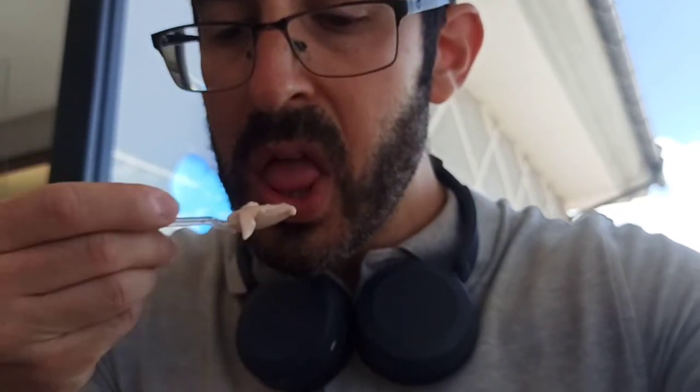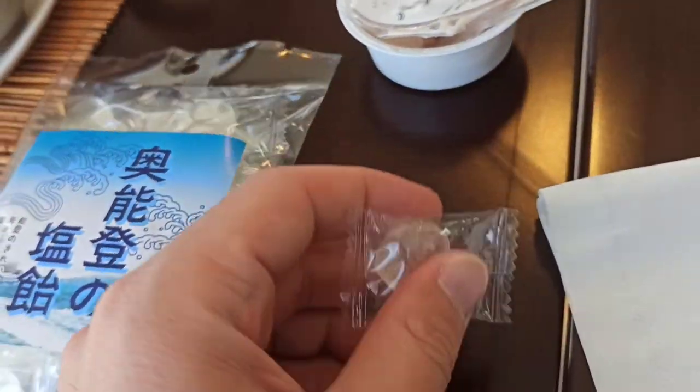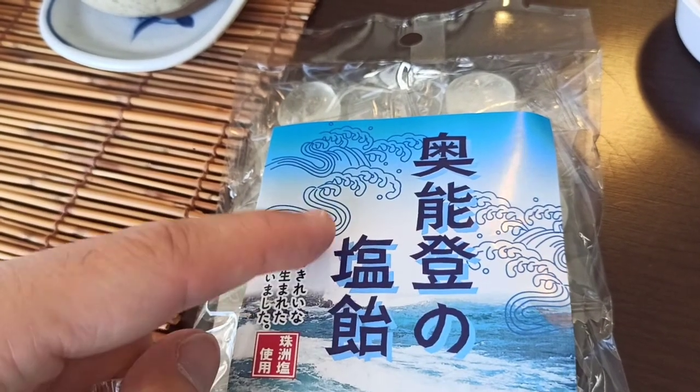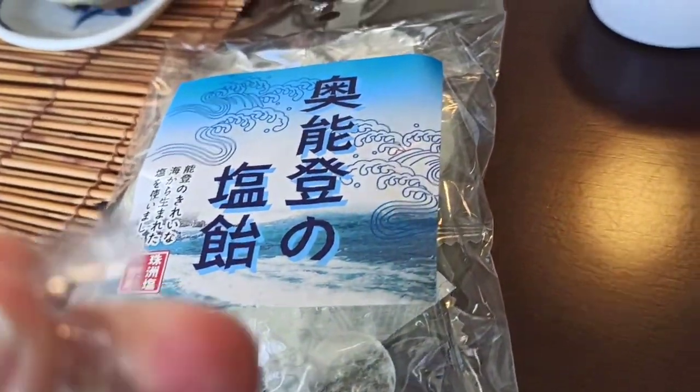Going for another bite — actually it's pretty good. The last thing to try for now is this: oku noto no shiwame, from the inner Noto Peninsula. It's a salt sucking candy. And ripping this open — for something advertised as a salt candy, it's not so salty. It's good.